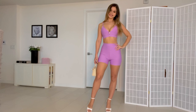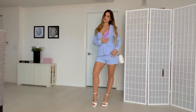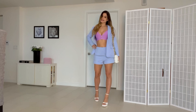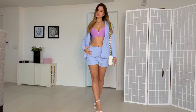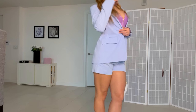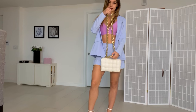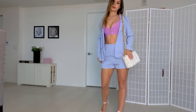Here is outfit number three. I'm in the same lavender top, but this is a set — the jacket and the shorts. You can pair it with pretty much any top you like. This is also a really good fabric; I really like this material. It looks very nice and fits me really well. I'm pairing it with this bag — very nice and trendy. You can wear it cross body or just on your shoulders.